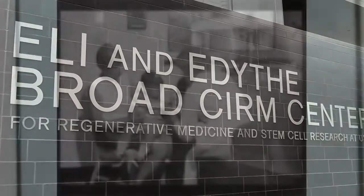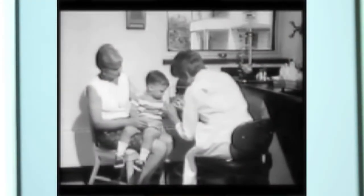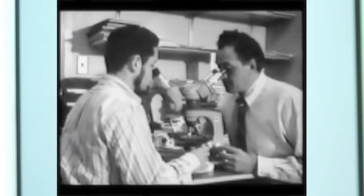50 years ago there was a transformative event in modern medicine: the first stem cell based therapy, a bone marrow transplant to treat leukemia. This may have seemed like science fiction, but hundreds of thousands of patients are alive today because of this remarkable therapy.